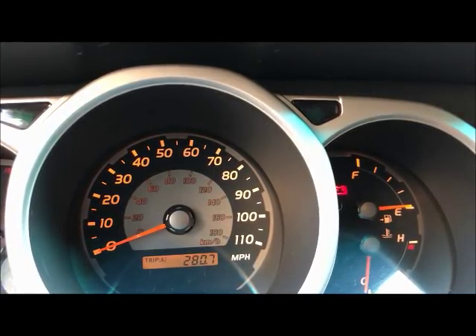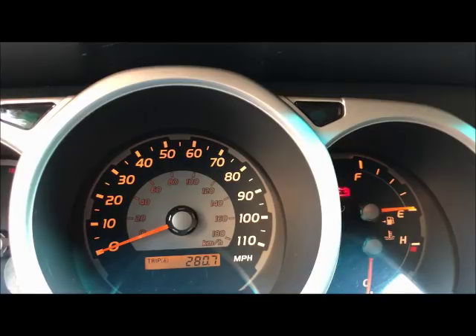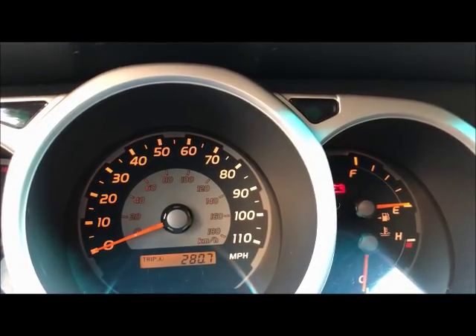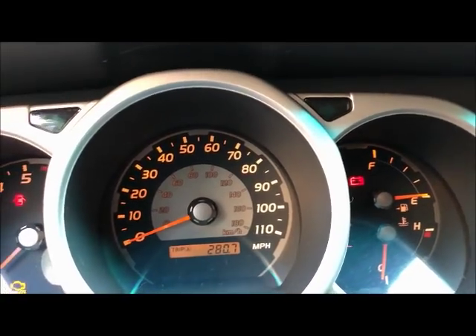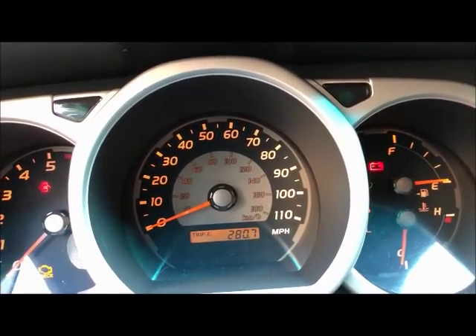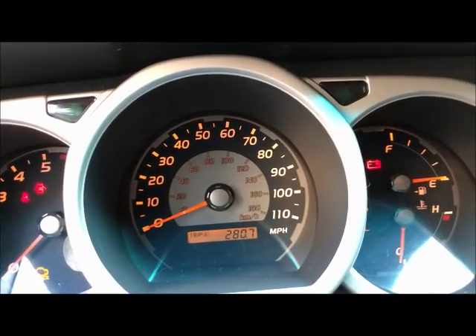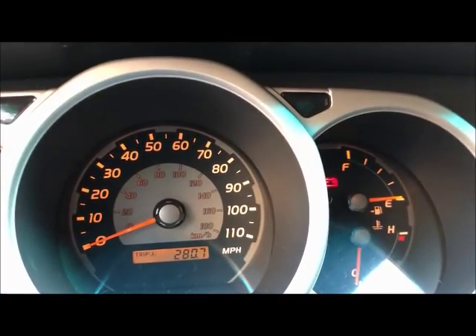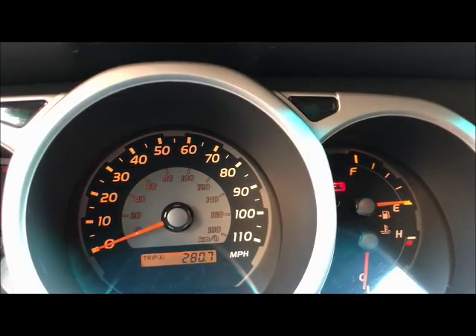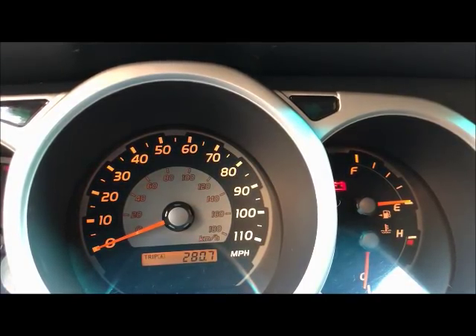I know every gas tank has a reserve capacity of a gallon or two, so even when it's on E, you're not in immediate danger of running out of gas. So I think I have two problems: the gauge always reads less than is actually in the tank, and the erratic behavior where it slams to below E.